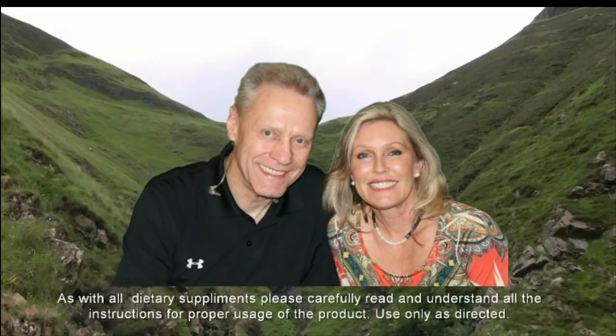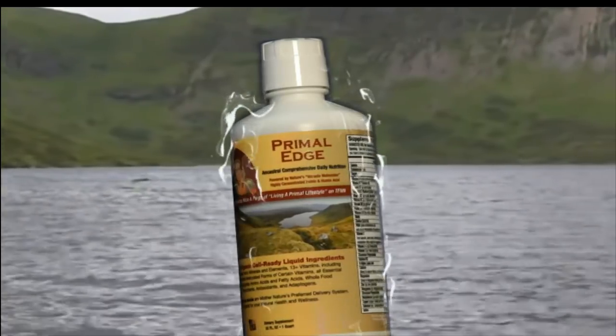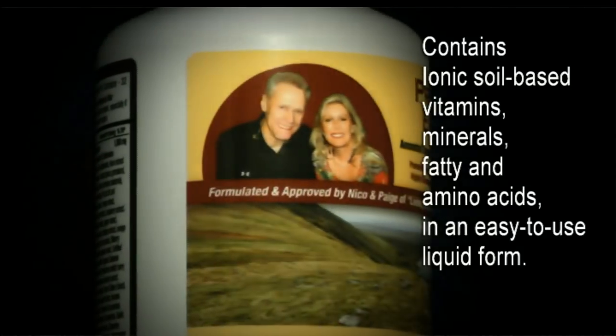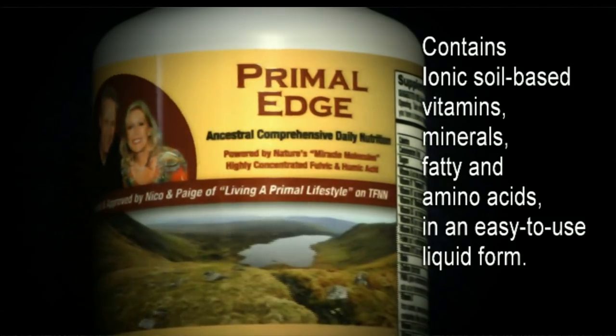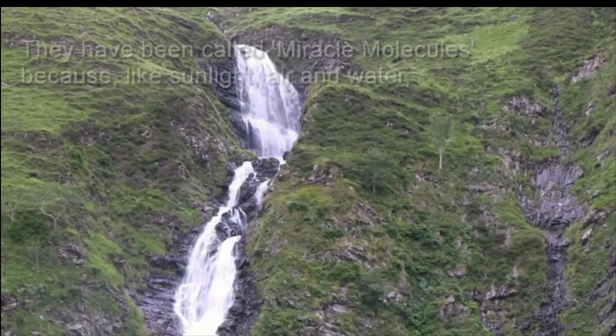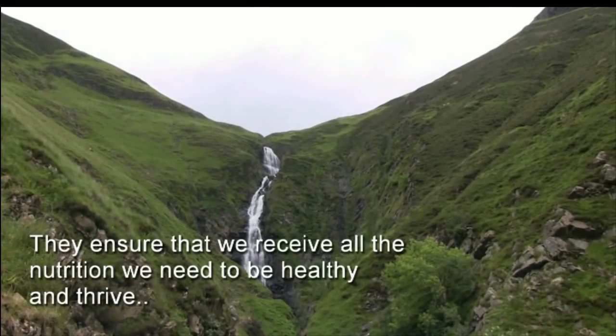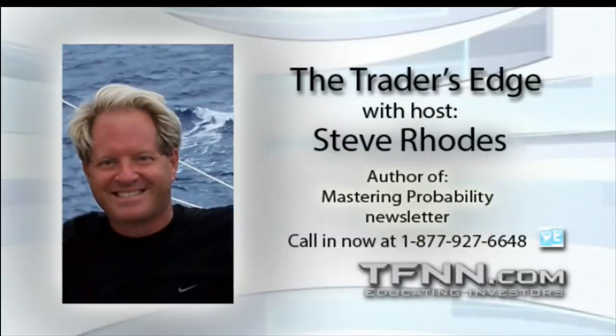Taking something that's good for you — specifically formulated to help with weight loss, better sleep, stress reduction, and the need to detox. Our hunter and gatherer ancestors found all their nutritional requirements in their wild environment, but today our food sources no longer contain the vitamins, minerals, and nutrients our bodies need. That's why we need Primal Edge Daily Nutrition — a special blend of ionic, soil-based vitamins, minerals, fatty and amino acids in an easy-to-use liquid form. Powered by highly concentrated folic and humic acids — nature's preferred delivery system — they've been called miracle molecules because life cannot exist without them. Buy it today for just $89 by clicking the Primal Edge banner on TFNN.com. Hi folks, this is Steve Rhodes — stay tuned for another great hour of the Trader's Edge heard here at TFNN.com.